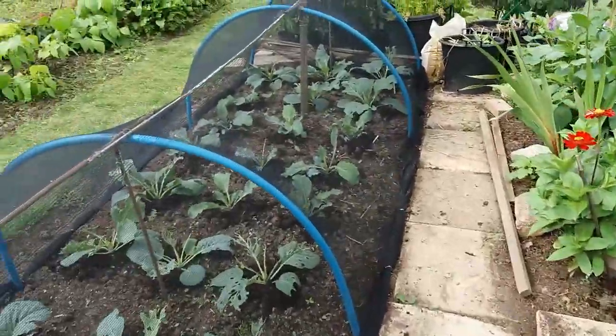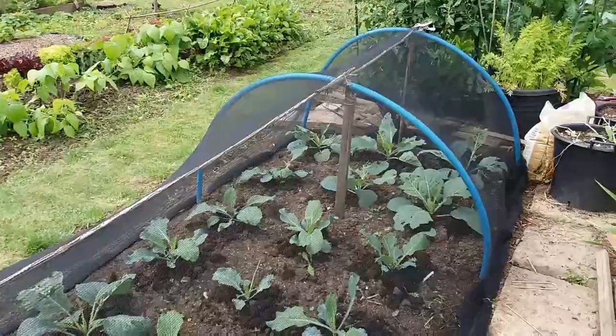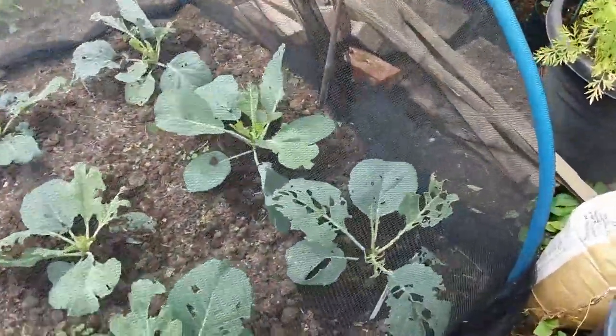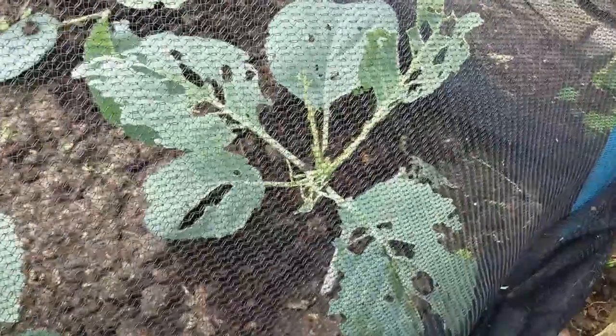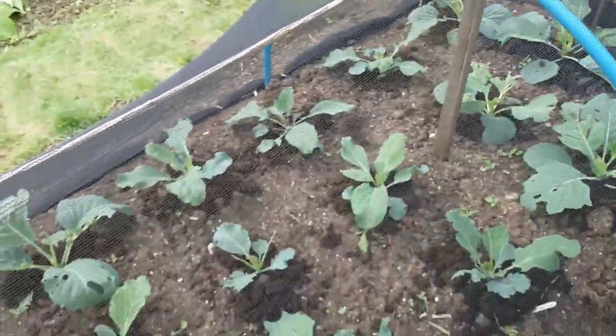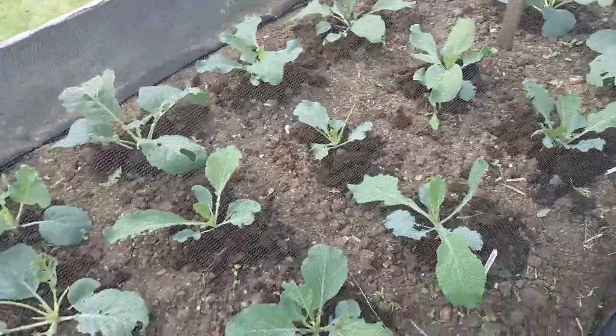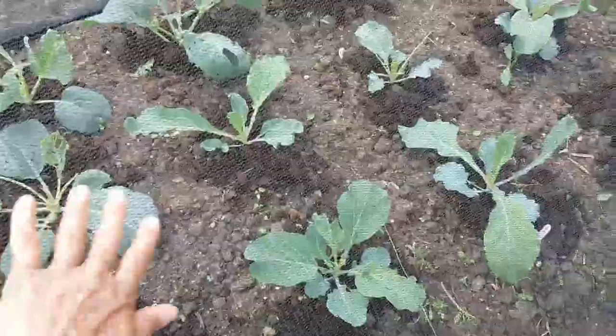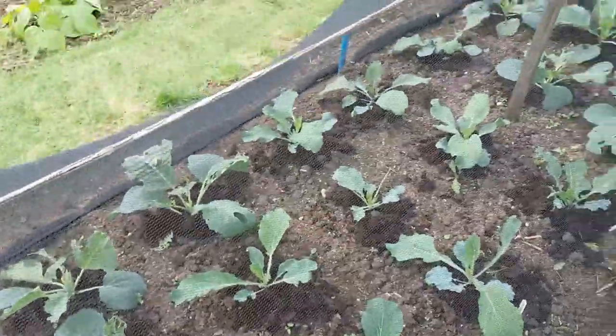On the other side are the cabbages which were doing quite well, but if you look closely, they've been absolutely riddled by cabbage white butterfly caterpillars and I've been killing off a few of them. They were obviously in here as eggs — they can't get through this very nice netting, but they were in here as eggs on the little seedlings.